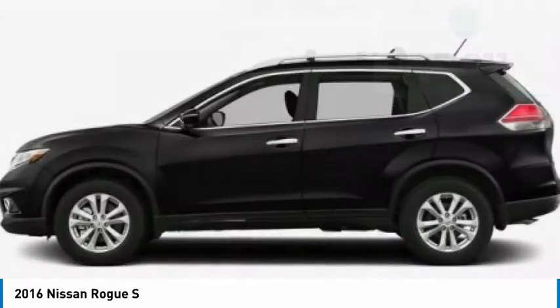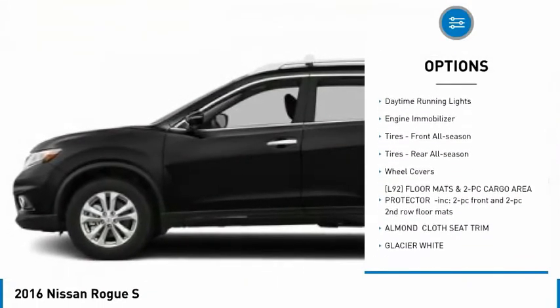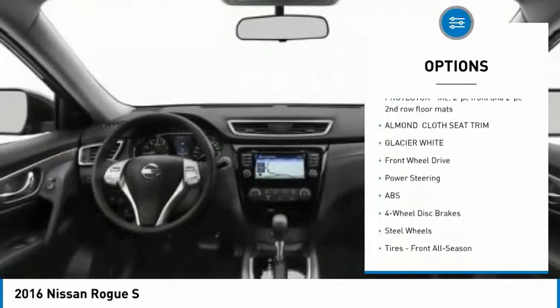Here are some of this vehicle's great options: tire pressure monitor, rear spoiler, brake assist, traction control, stability control, daytime running lights, engine immobilizer.